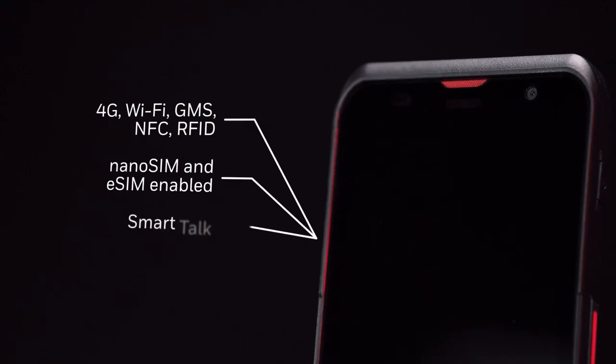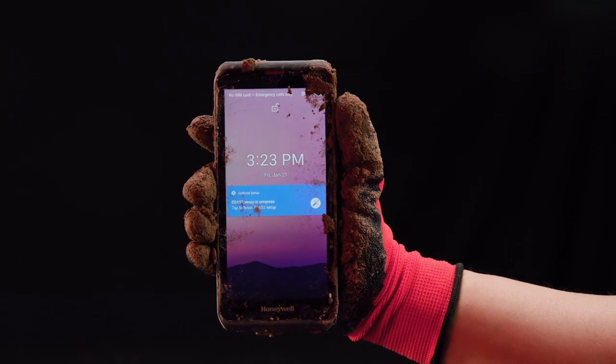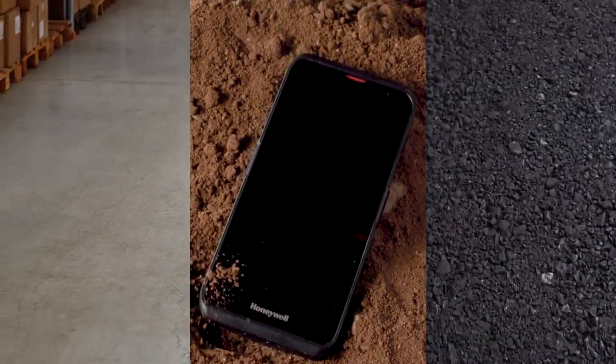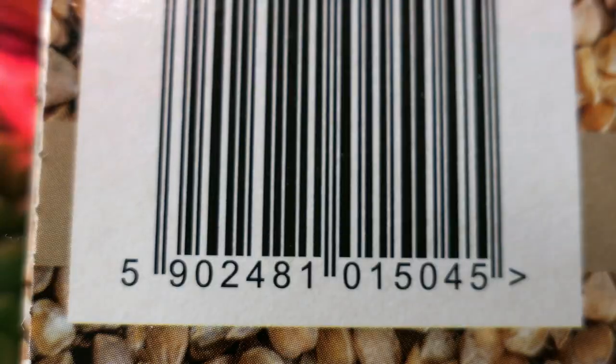Experience seamless connectivity nearly anywhere. Whatever the conditions, the rugged EDA 52 keeps working through it all. You can rely on its IP67 waterproof certification and proven drop resistance. In the store, it's perfect for pricing and inventory management.